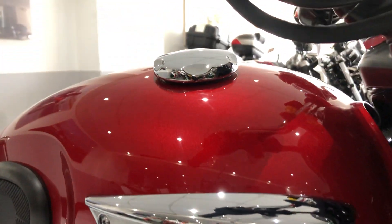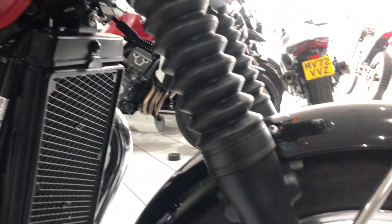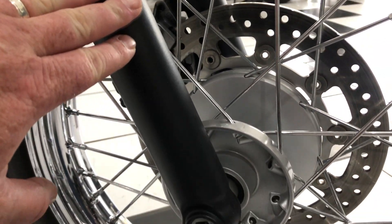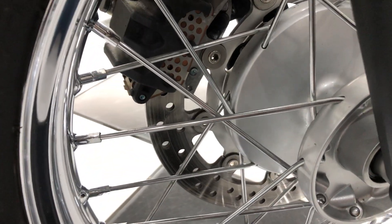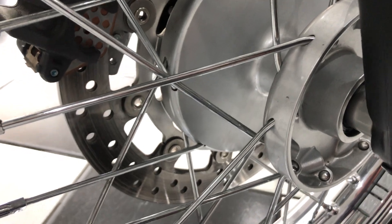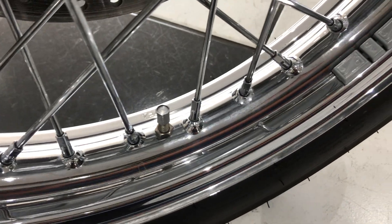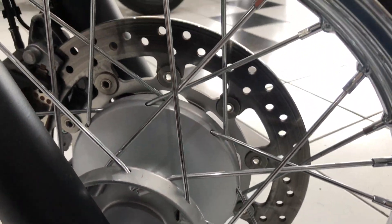There's also the Triumph optional knurled fuel cap. The forks show no stone chipping or any blistering of the paint — lovely condition. The front wheel hub is in superb condition. The chrome wheels and wheel spokes show no tarnishing or any surface corrosion.